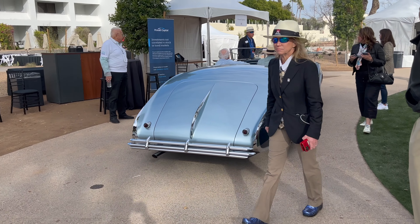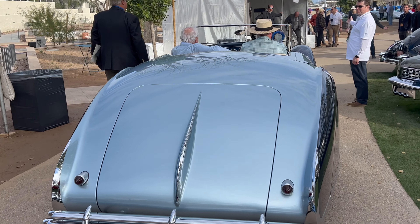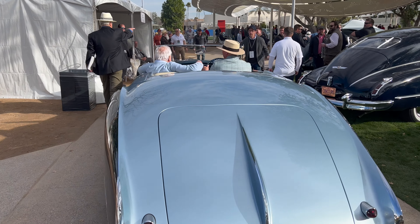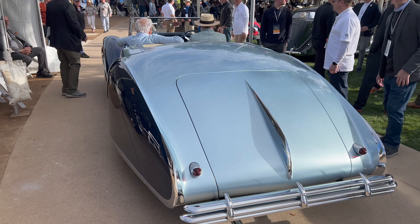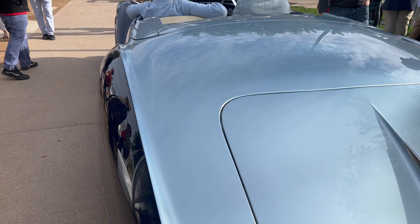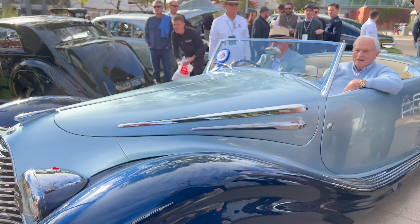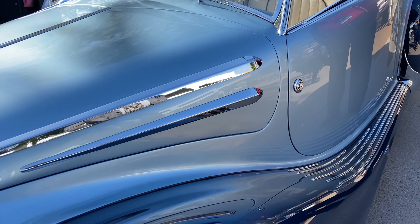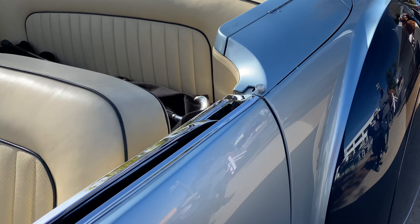This car was presented, won its class, and then as it was judged, came away with the actual Best of Show trophy as well. I managed to catch it rolling up to the final presentation. Let's listen to it run.